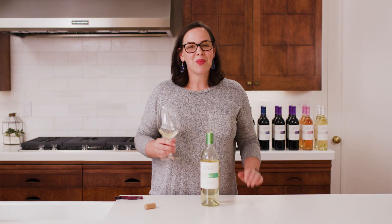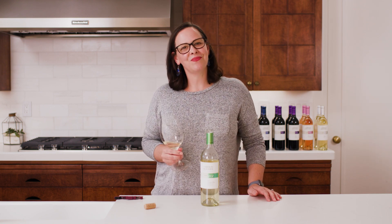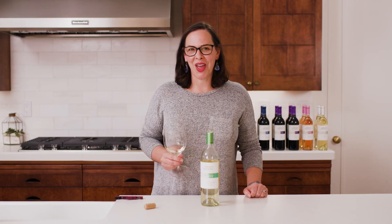But it doesn't need anything — you can enjoy this with friends or by yourself. I encourage you to find all the fun ways that this wine fits into your cellar. So tell me about it in the comments, and until then, cheers.